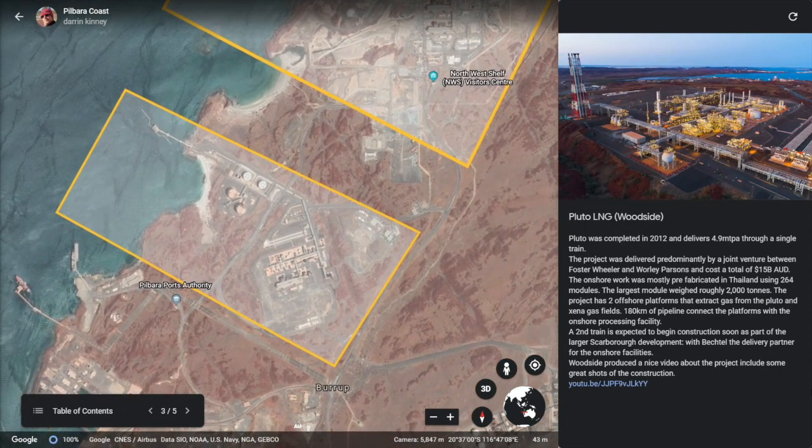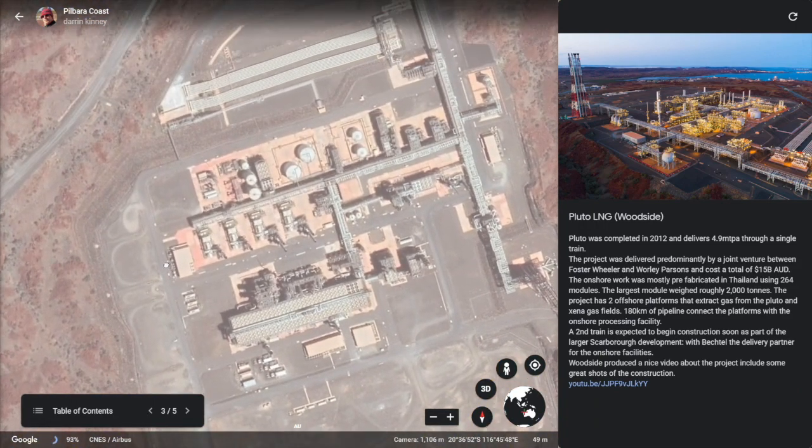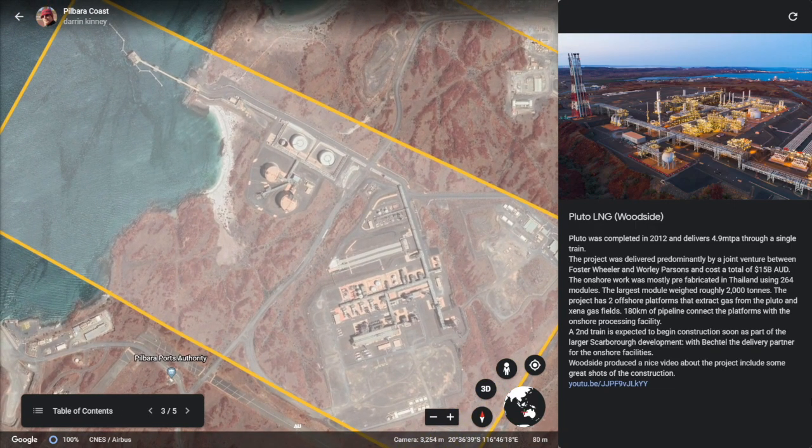Pluto, owned and operated by Woodside, was the next major LNG facility. Completed in 2012, Pluto delivers 4.9 million tons of LNG through a single train. The project was delivered predominantly by a joint venture between Foster Wheeler and Worley Parsons at a total cost of $15 billion. The onshore work was mostly prefabricated in Thailand using 264 modules, with the largest module weighing roughly 2,000 tons. The project has two offshore platforms that extract gas from the Pluto and Zena gas fields, with 180 kilometers of pipeline connecting the platforms to the onshore processing facility. A second train is expected to begin construction soon as part of the larger Scarborough project, with Bechtel the delivery partner on the onshore facilities.